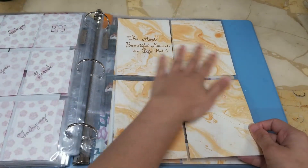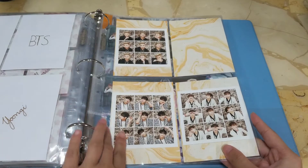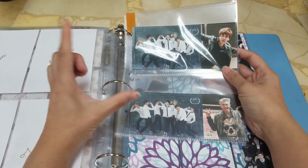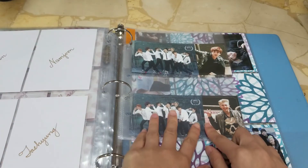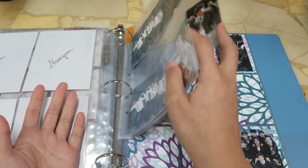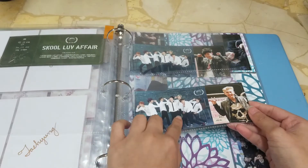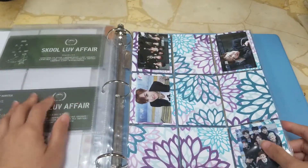Most Beautiful Moment in Life Part 1: I got Namjoon, V, and Jungkook. Then there's this other album with the weirdest type of photo cards — they're horizontal with a group picture attached. You can separate them but that lowers their value, so they're staying in the two-sleeve page even though they move around a lot. I got Jin for the 'O! RUL8,2?' album, and RM and Jimin.